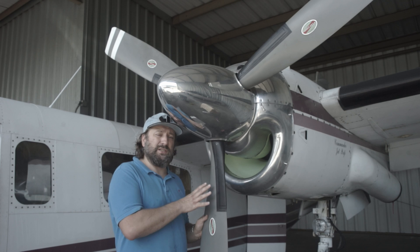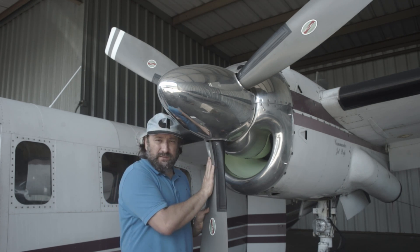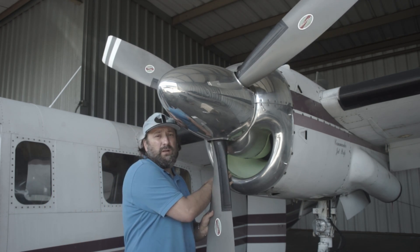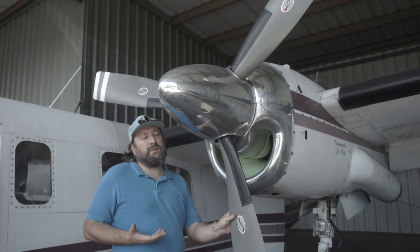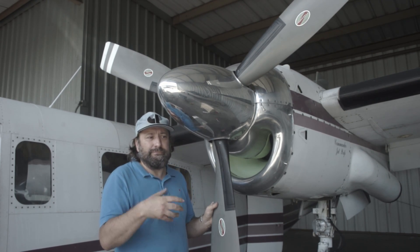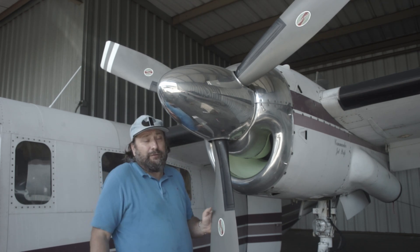Both the PT6 and the Garrett engines were designed in the 1960s and came out at around the same time. Garrett is no longer in business — these engines are now manufactured by Honeywell — but everyone still refers to them as Garrett engines. It's just easier to say than TPE331, and PT6 rolls off the tongue nicely too.